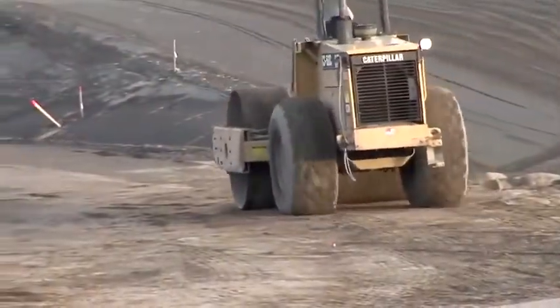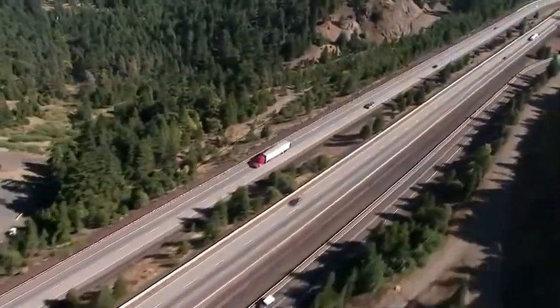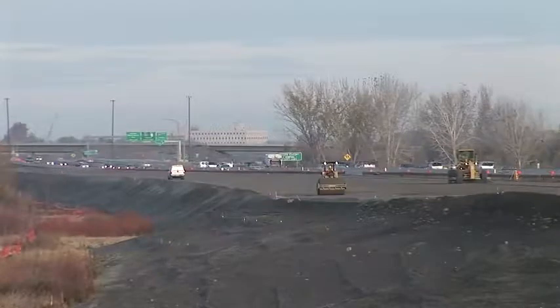We now know that mycorrhizal populations have been lost where we've seen severe fire, compaction, erosion, grading, topsoil removal, tillage, paving, pollution, and the use of certain chemicals. These conditions are definitely not the conditions that plants face in their natural environment.